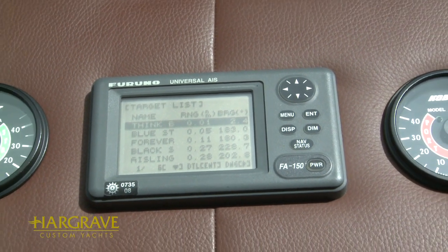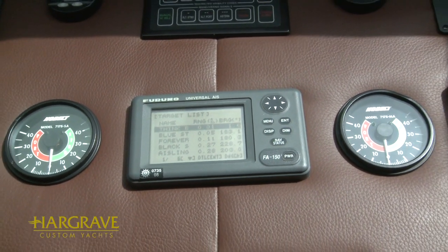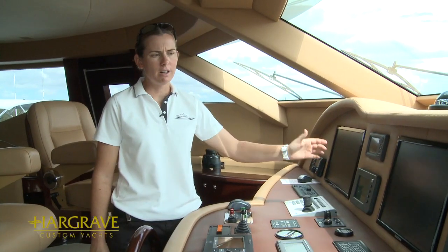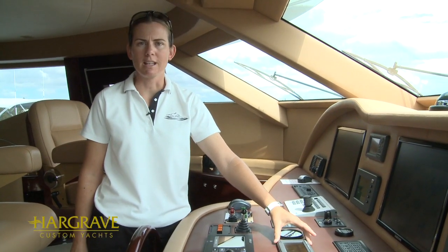Information of most marine traffic including vessel names, speed, and the course they're traveling at is all displayed on both my radar charts as well as my AIS display.